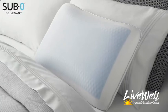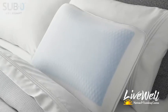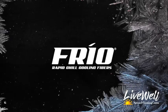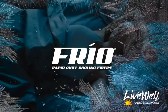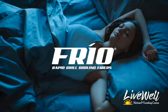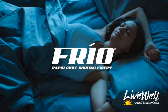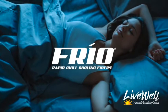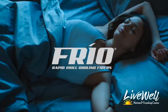All SUMZERO pillows feature a cool-to-the-touch cover made from our exclusive Frio Rapid Chill Cooling Fibers and ultra-plush Tencel threads. This combination creates a luxurious, responsive textile that is more absorbent than cotton, softer than silk, and cools five times faster than traditional polyester.